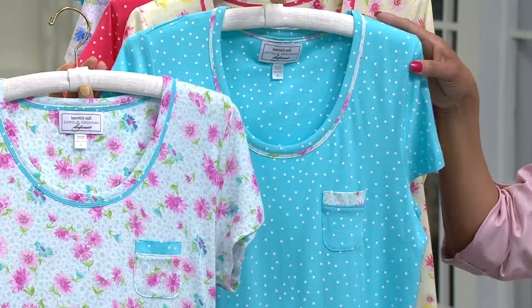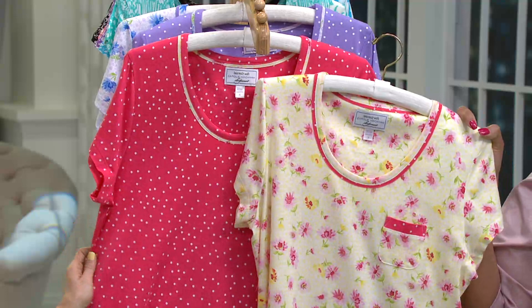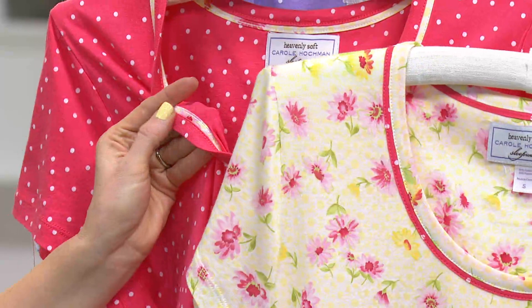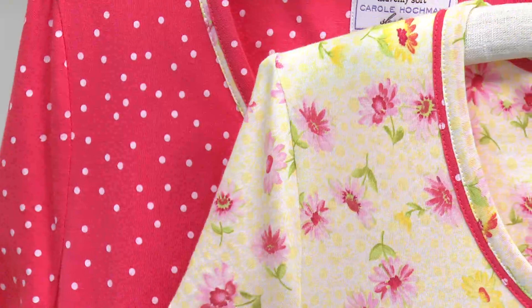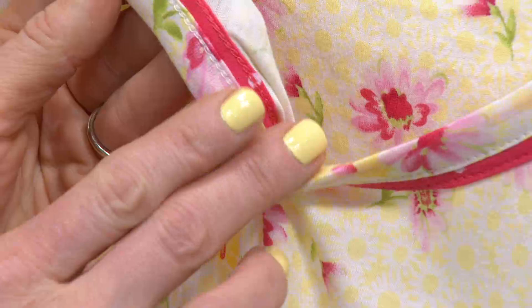Then we have the fuchsia — Michelle and I didn't get to name it! When you get it home it's more of a coral, but it's just as pretty. A lot of you are loving this color. The floral in this set is done in a soft, buttery yellow — I'm a huge fan of yellow and this tone is really lovely. You can even see the finish detail on the inside; this is an expensive binding finish you wouldn't see on an ordinary boxy T-shirt.